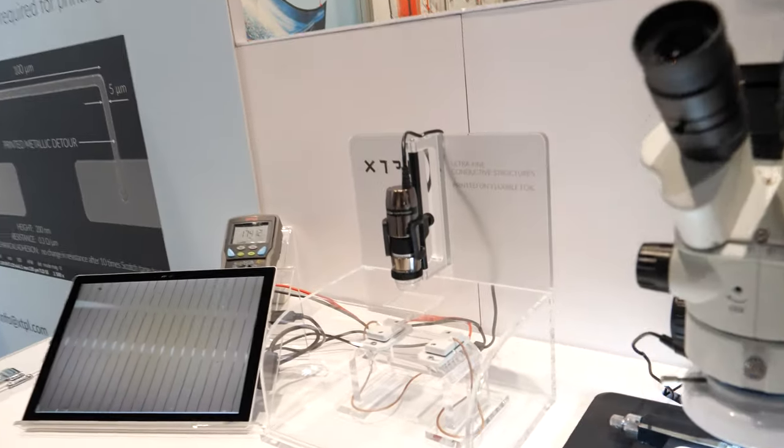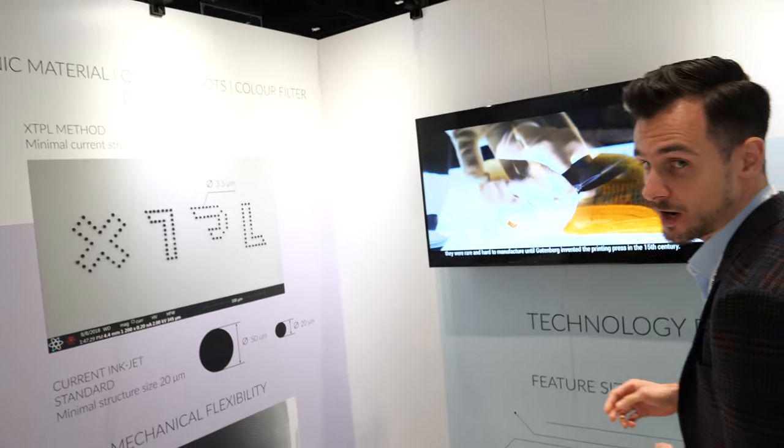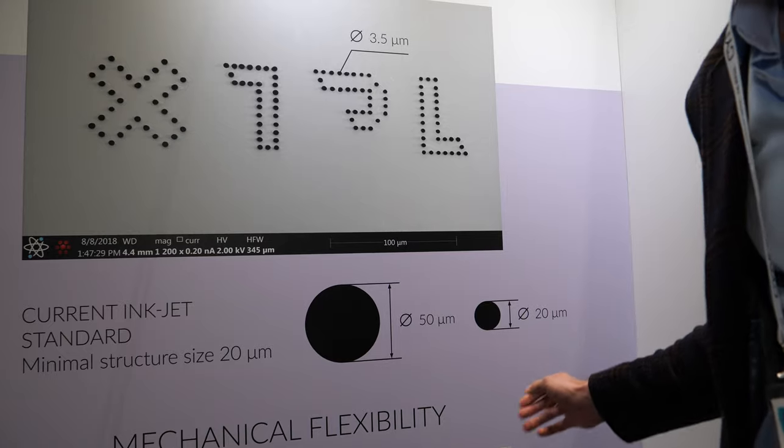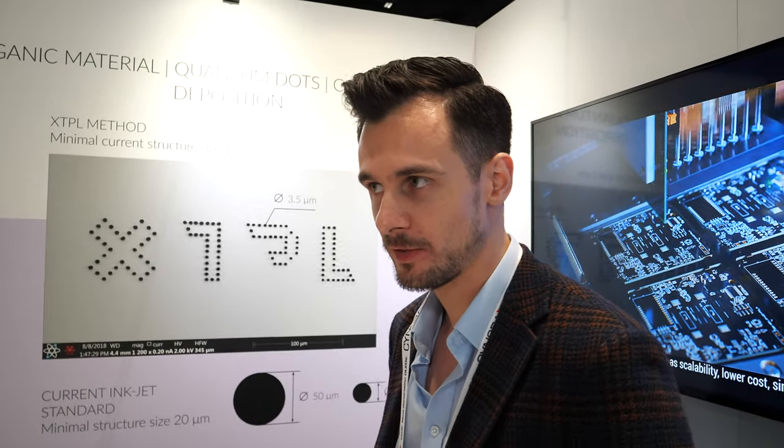Here you can see a foil that has been bent with conductive lines printed on it. Under the microscope you can see the parallel metallic lines — they are still conductive when the foil has been bent, which proves our material has some stretchability as well. We are reducing the feature size significantly: the current inkjet standard is around 50 microns, with cutting-edge technologies achieving 20 to 30 microns. Our technology goes an order of magnitude down compared to any other inkjet printing on the market.